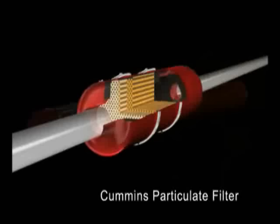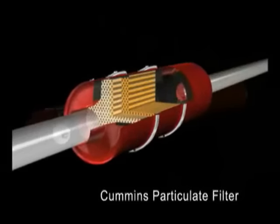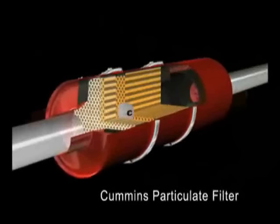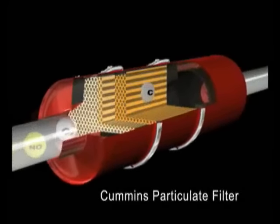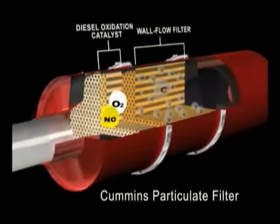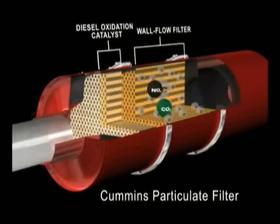Here's how the system works. Exhaust enters the particulate filter over a catalyst into a wall flow filter. Carbon particles are contained in the filter. Nitric oxide in the exhaust gas is converted to nitrogen dioxide in the diesel oxidation catalyst. As the nitrogen dioxide flows through the wall flow filter, it reacts with the carbon to produce carbon dioxide.